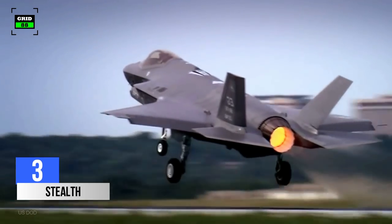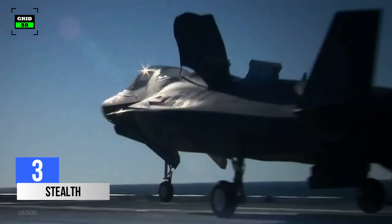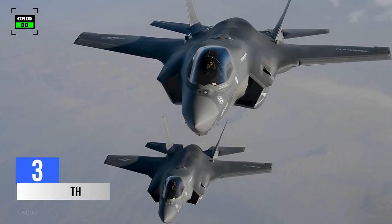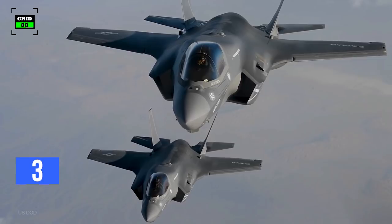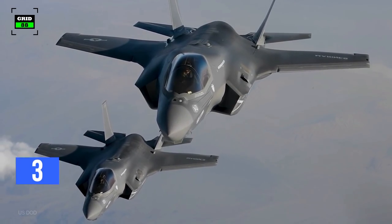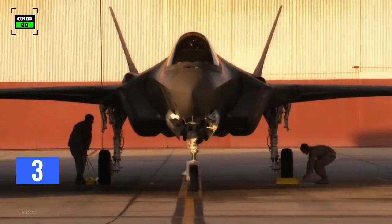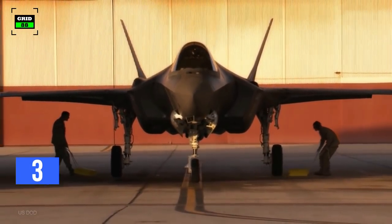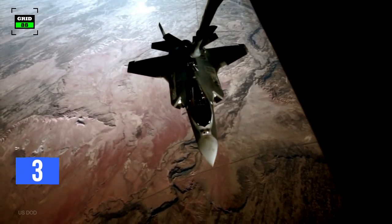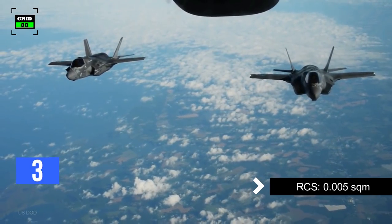The F-35 has been designed to have a lower radar cross-section through aircraft shaping and the use of stealthy radar-absorbent materials. Stealth gives the F-35 the ability to dodge or greatly complicate an enemy's ability to find and destroy the aircraft, using a combination of design, tactics, and technology. The stealth capabilities of the F-35 are unprecedented in military aviation. For perspective, the F-35's radar cross-section is 0.005 square meters — about the size of a golf ball.